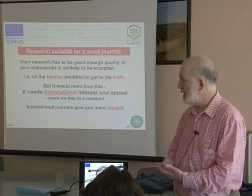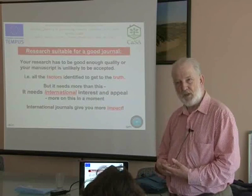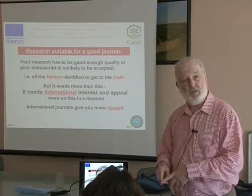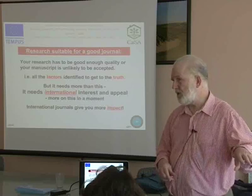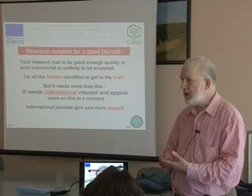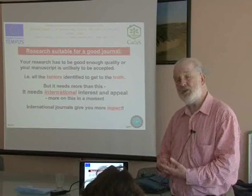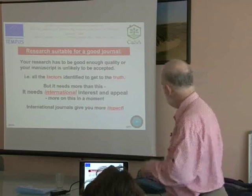You need to identify an international relevance for your research. Because to publish your work in an international journal, the journal is going to want your paper to appeal to readers around the world — not just readers from Serbia or the Western Balkans. So you have to make sure that there is some aspect of your research that you can put into an international context to make it attractive to the editor of an international journal.